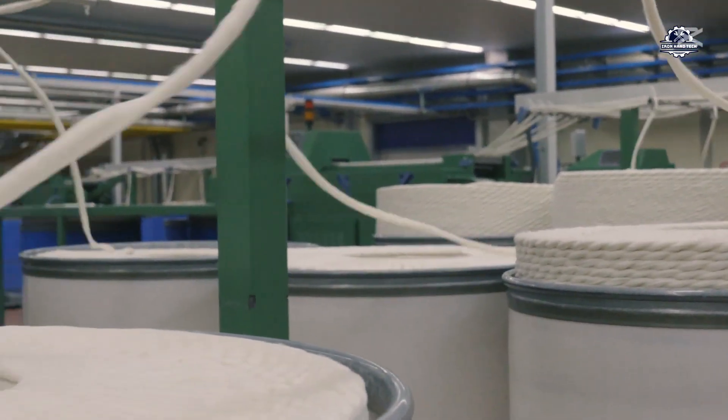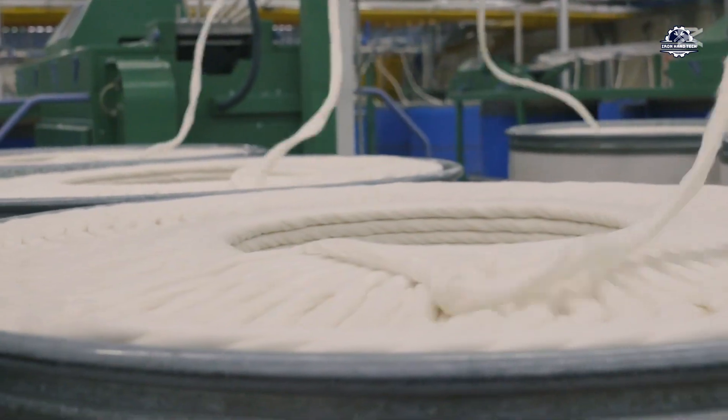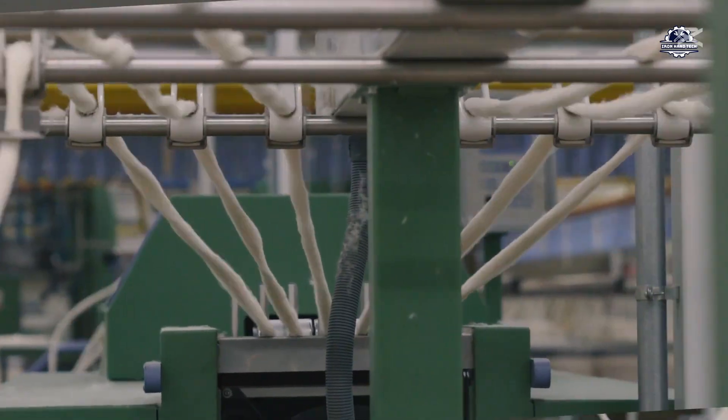Today, we will explore the process of turning a used product into a valuable new material. Let's get started.